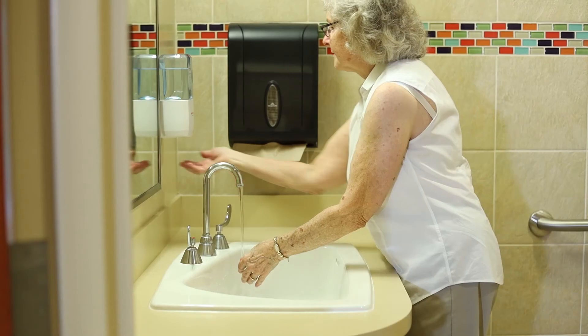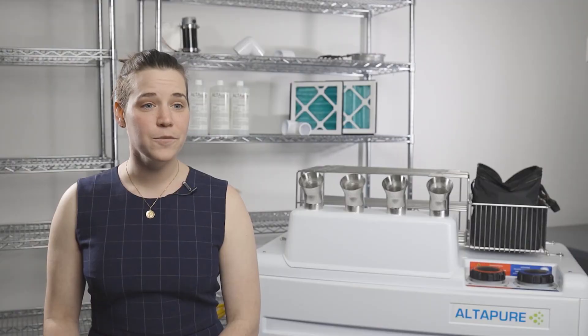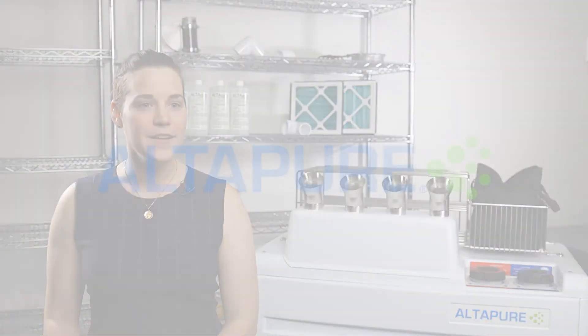When you combine good hand hygiene with environmental disinfection like Altapir, it's the perfect one-two punch. We aren't just a quick fix or a band-aid for a serious problem. We are a comprehensive infection prevention solution for today and beyond. At Altapir, we're looking to make the world a safer place.